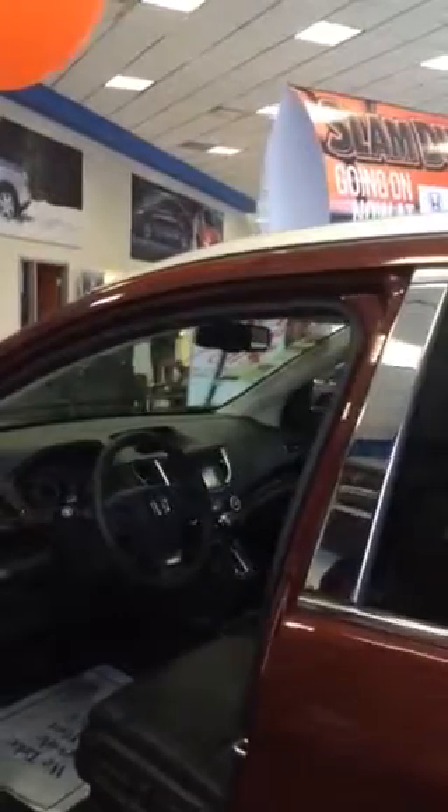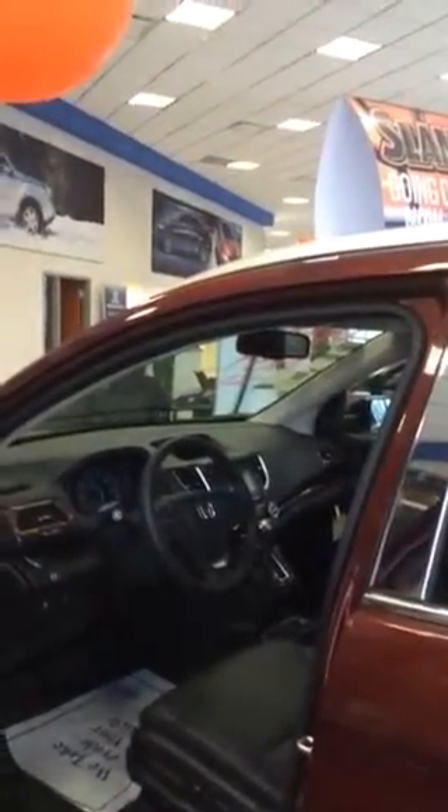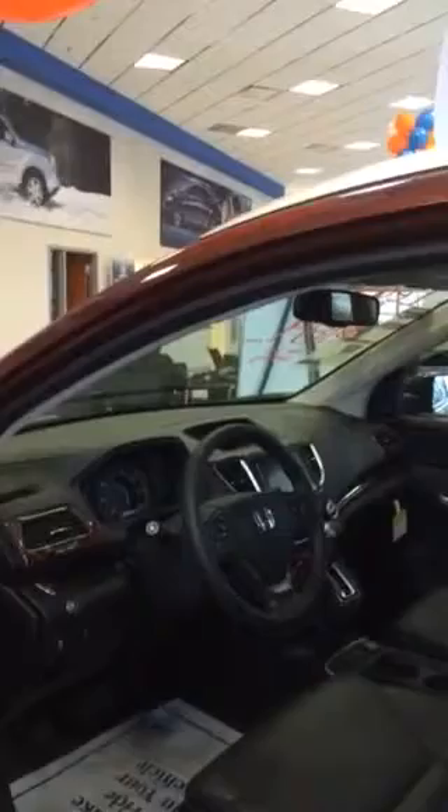Just to let you know, Motor Trend Magazine has recently voted this the SUV of the year because of all the additions and features that come standard with this vehicle, as well as some of the options that come as you move up in trim level. As you can see, it has a 10-way power seat. It has Bluetooth audio connection and streaming with Pandora app.